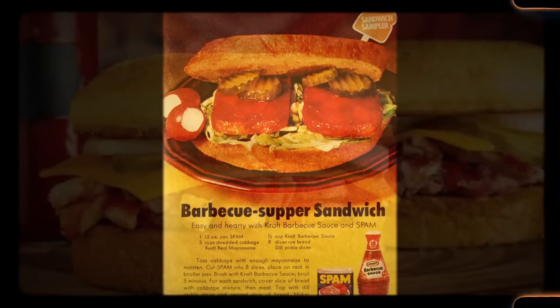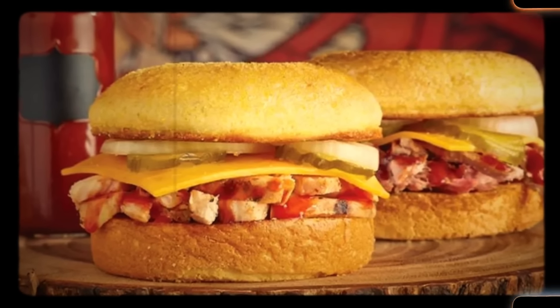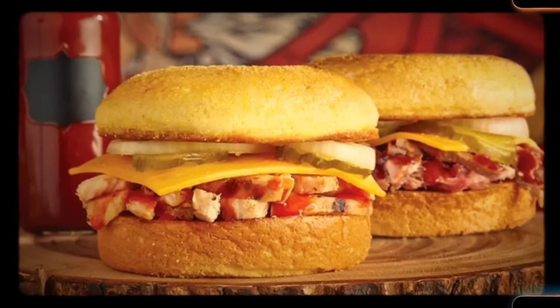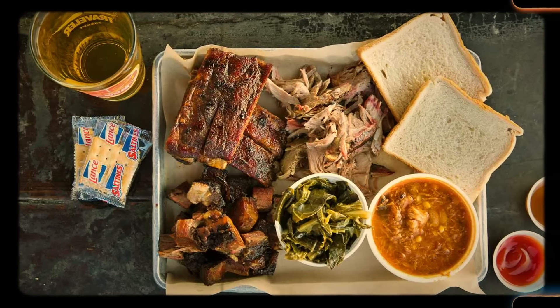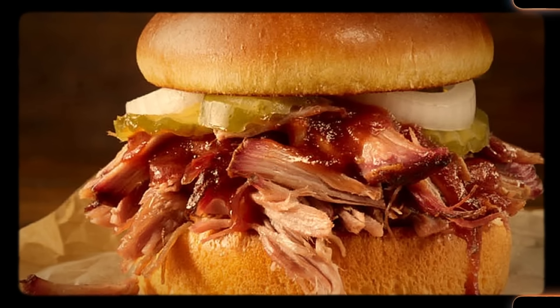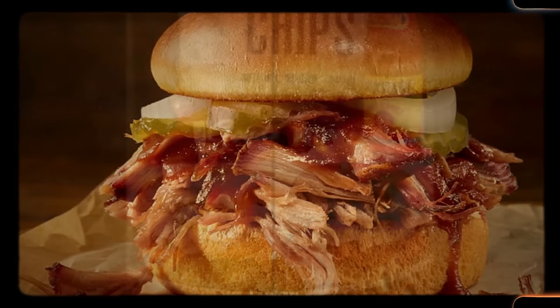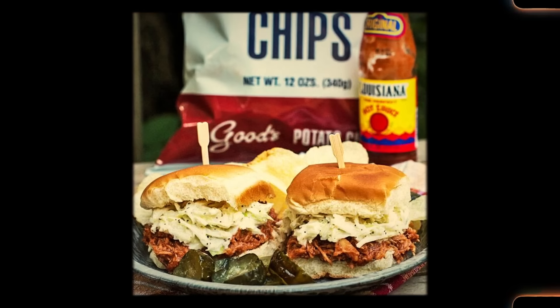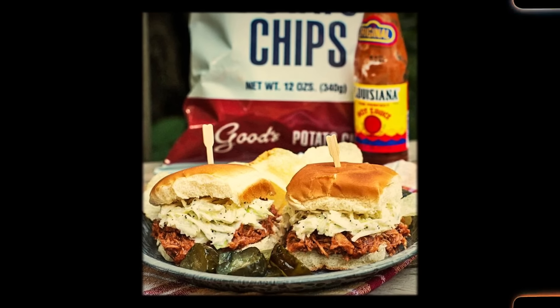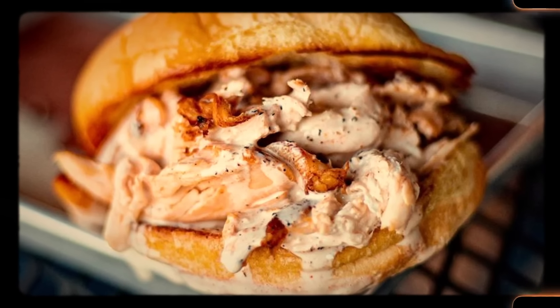Number 18: Barbecue supper sandwiches — also known as the OG McRib — were the ultimate supper special back in the 1960s. A typical barbecue supper sandwich would be made up of slices of Spam mixed with barbecue sauce, which would then be broiled and topped with pickles. It's basically a barbecue feast rolled up between two slices of bread — a barbecue festival for your taste buds.